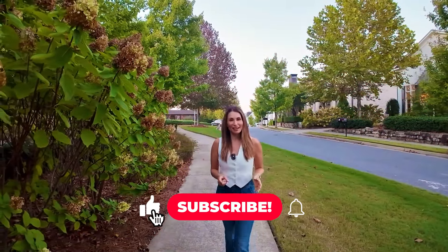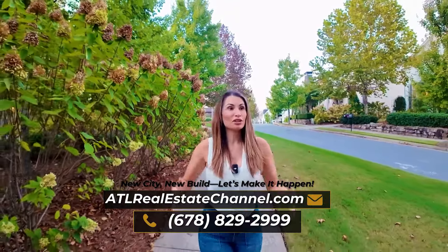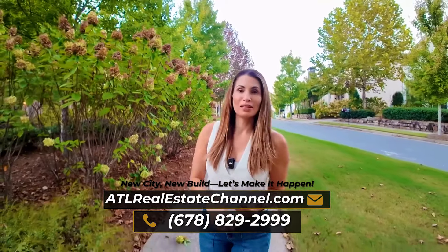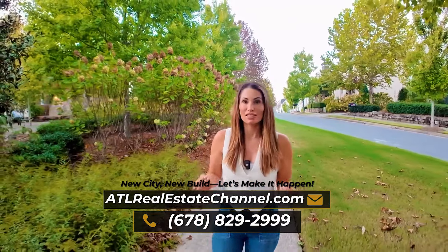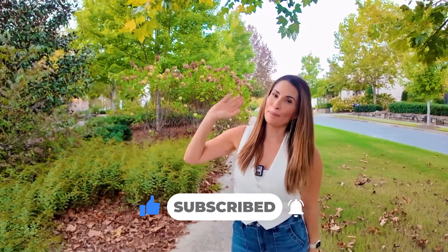Well, I think we definitely ended on a high note. Thank you so much for watching and joining me on this vlog tour of Cumming. If you're interested in this community or any community here in Georgia, please give me a call, shoot me a text — whatever you're comfortable with. I want to be a resource for you and help you make a smooth transition to Georgia and into the home of your dreams. Thank you so much for watching and I hope to see you soon. Bye y'all!